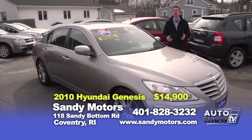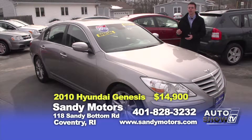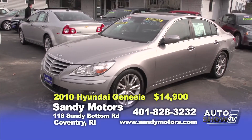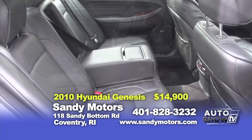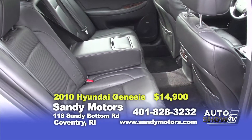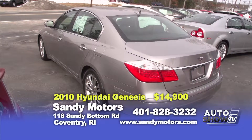Want some luxury? How about luxury from Hyundai? Check out this beautiful 2010 Hyundai Genesis — this car can really go. It's a V8 but still gets close to 25 miles per gallon. Heated and air-conditioned leather seats, navigation, backup camera, a moonroof, and so much more. Check out this gorgeous Hyundai, which is in showroom condition, marked down $2,000 for the show today at SandyMotors.com. Priced at $14,900.